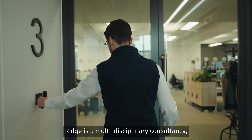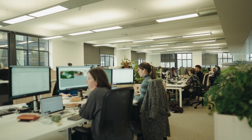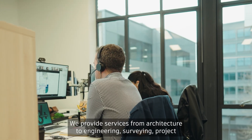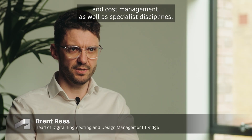RIDGE is a multidisciplinary consultancy with a vision to redefine excellence in the built environment. We have more than 1,300 employees across 15 UK offices. We provide services from architecture to engineering, surveying, project and cost management, as well as specialist disciplines.